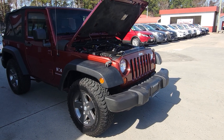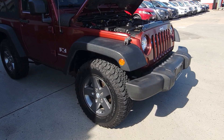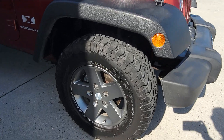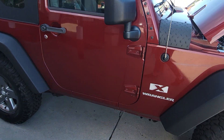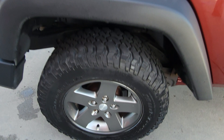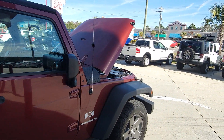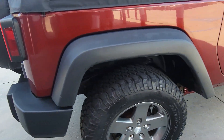Here we have a 2007 Jeep Wrangler X. It has about 132,000 miles on it. You put new tires on it. Really nice shape. Soft top. No rot.